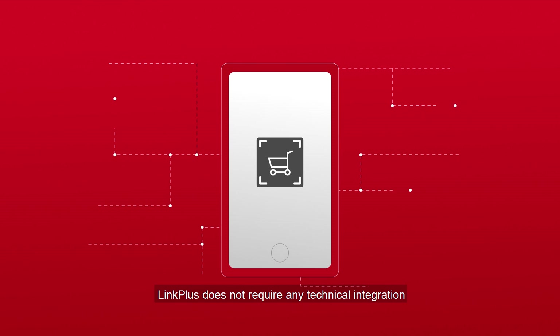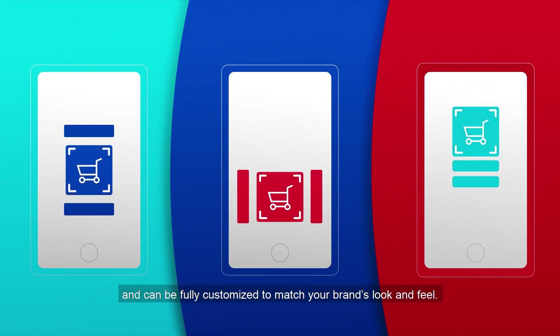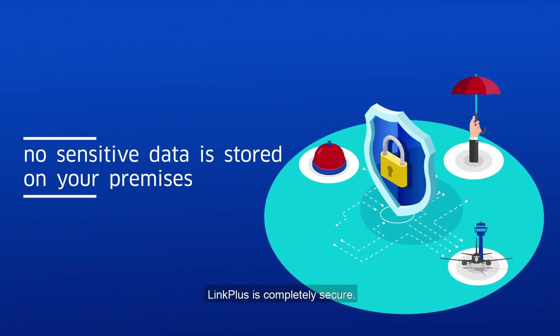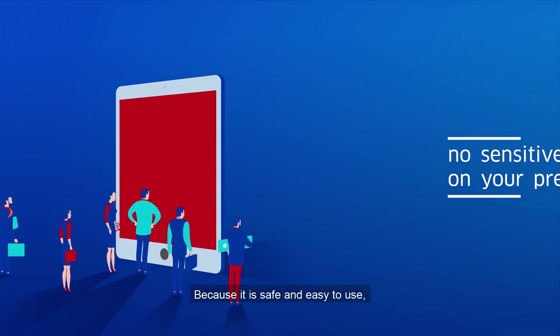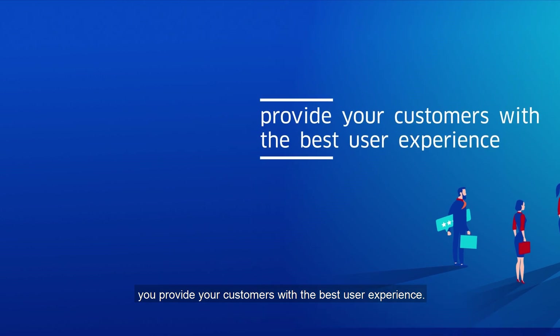Link Plus does not require any technical integration and can be fully customized to match your brand's look and feel. Since no sensitive data is stored on your premises, Link Plus is completely secure. Because it is safe and easy to use, you provide your customers with the best user experience.